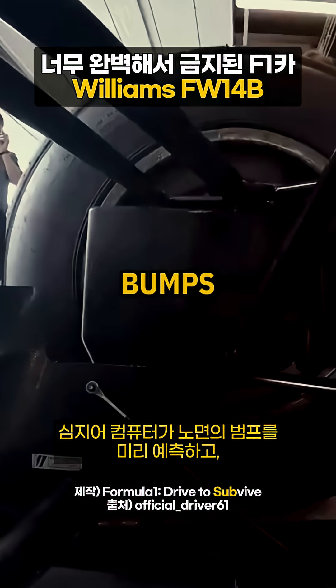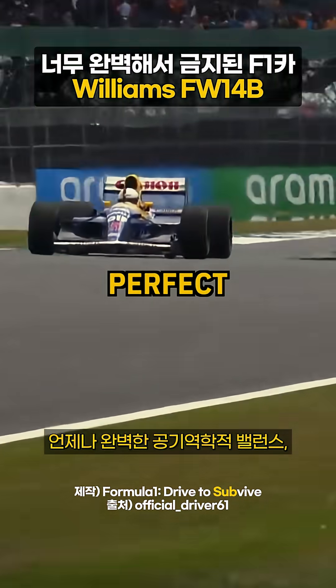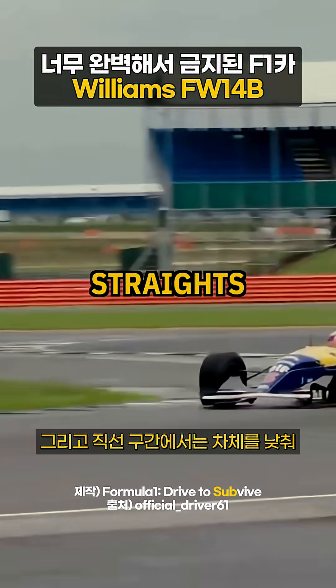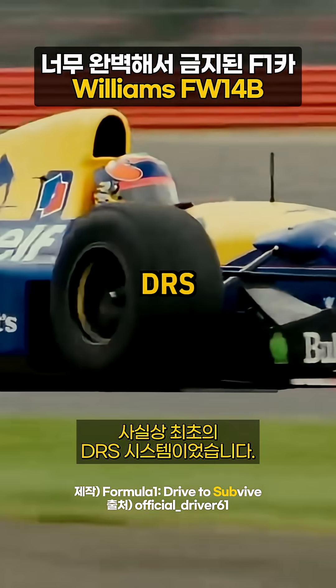The computer could even anticipate bumps and adjust before hitting them, and the benefits were massive: perfect aerodynamic performance at all times, maximum mechanical grip at each wheel, and the ability to lower the car on the straights for an extra 10 miles per hour — essentially the first DRS system.